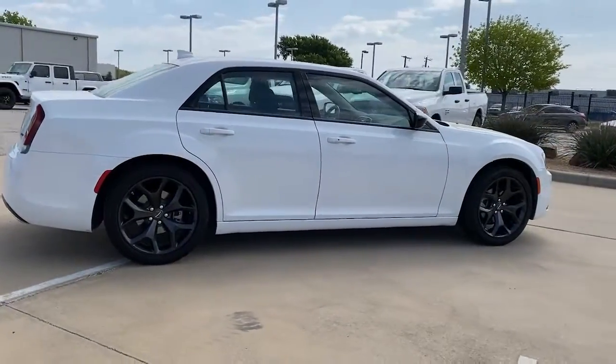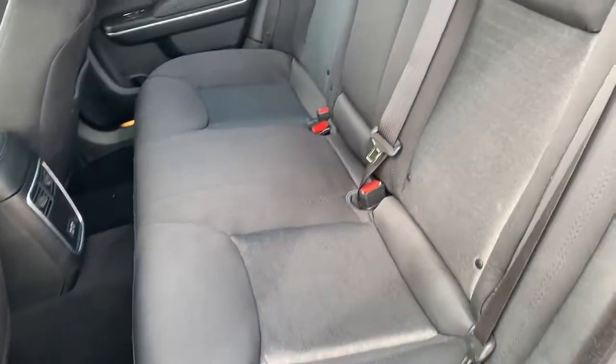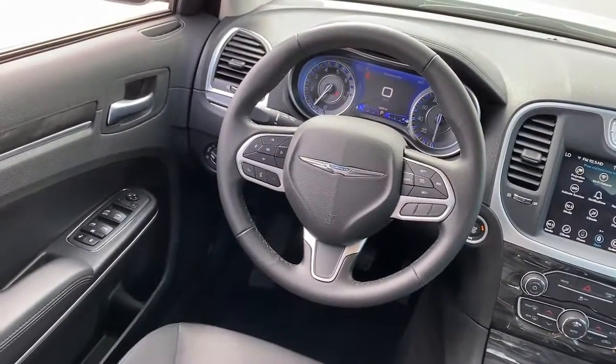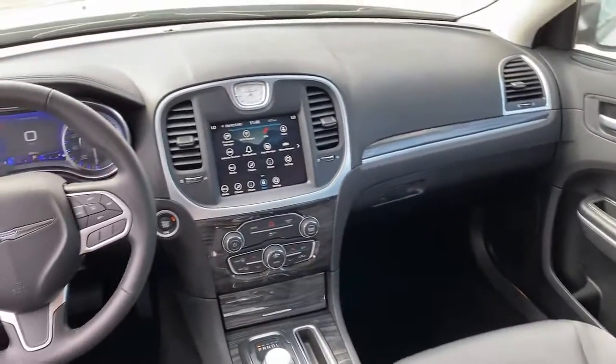The following are some of this vehicle's highlighted options: Apple CarPlay and/or Android Auto, keyless entry, satellite radio, backup camera, heated mirrors, dual zone AC, power driver's seat, alarm, aluminum wheels, and electronic stability control.